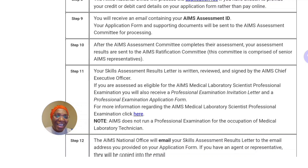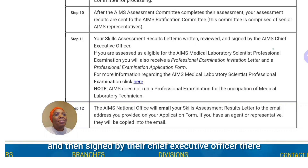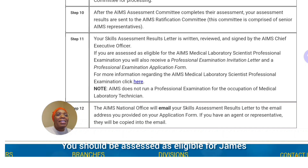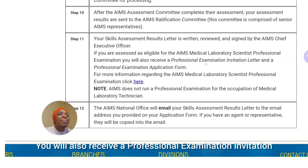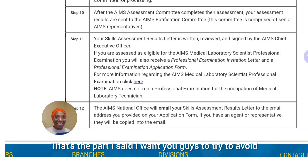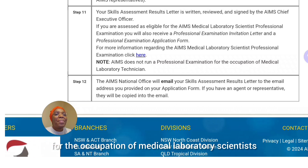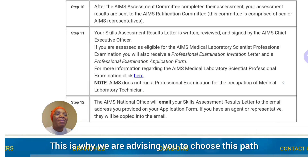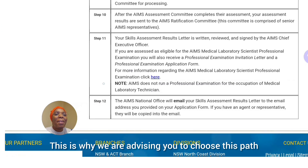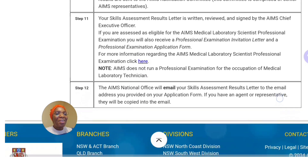They are trying to ensure that anyone coming in is able to do what they claim they can do. Your skills assessment results will be reviewed and then signed by the Chief Executive Officer. If you are assessing as a medical laboratory scientist, you also receive a professional examination invitation — and that is the path I want you guys to try to avoid. AIMS does not run a professional examination for the occupation of medical laboratory technician, which is why we are advising you to choose this path.